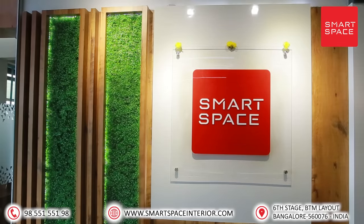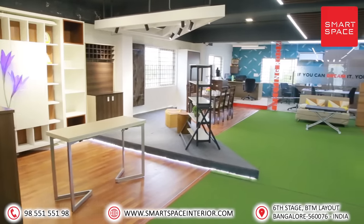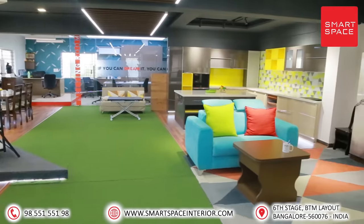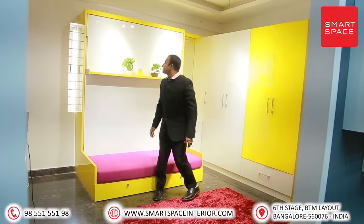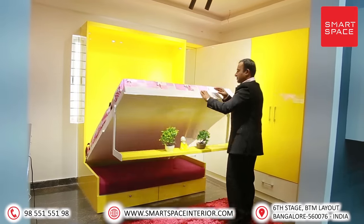Smart Space — space-saving furniture and modular kitchens and wardrobes. Smart Space is, for the first time in India, presenting revolutionary products for your home. Product one: Sofa-cum-bed. This amazing product allows a bed and sofa to be in the same space.